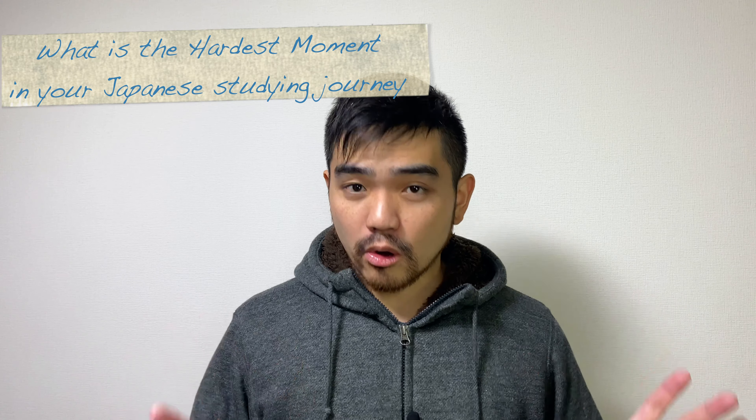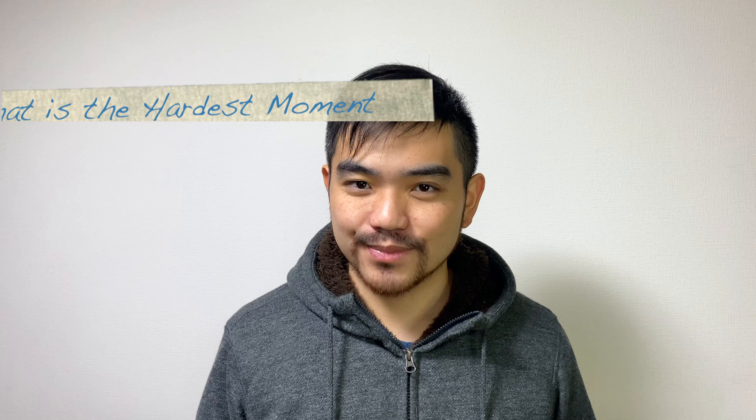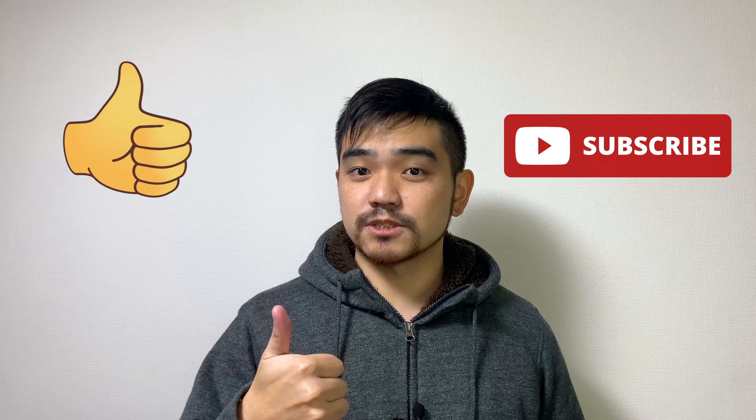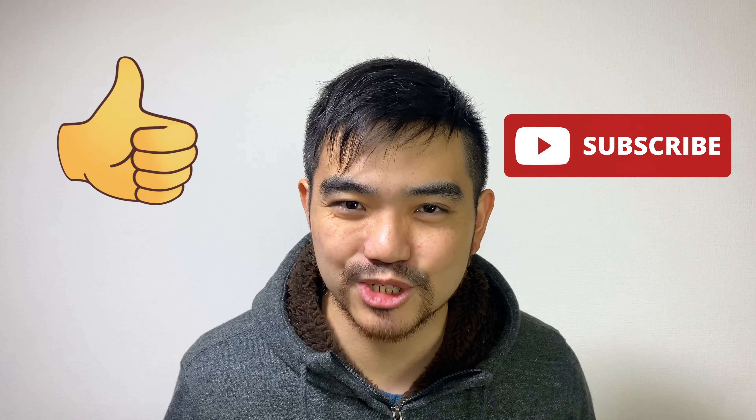Okay, now here's the question of the day: what is the hardest moment in your Japanese studying journey? Let me know in the comments below. If you got value out of this video, hit the like button and subscribe to my channel so you won't miss any upcoming lesson tips and special offers that help your learning. Thanks for watching, and I will see you in the next video. Arigatou!